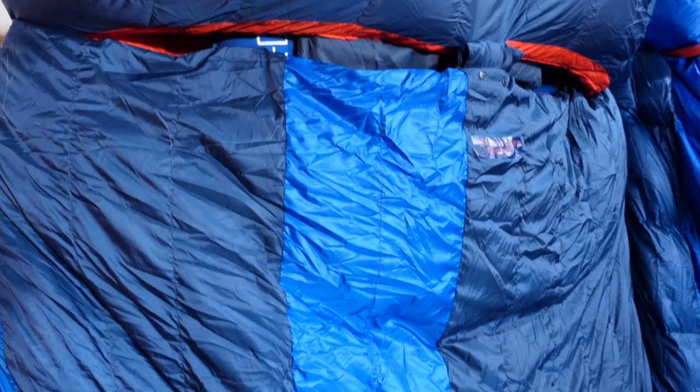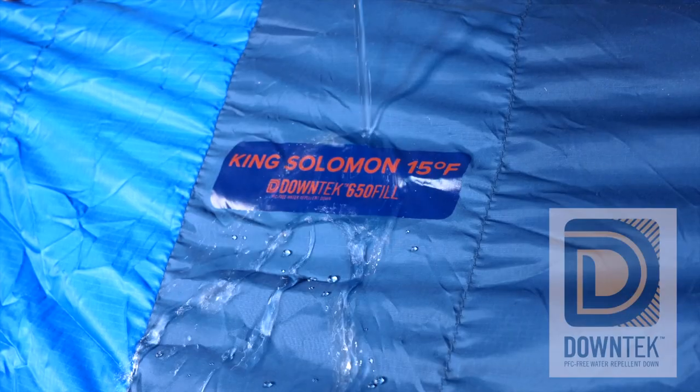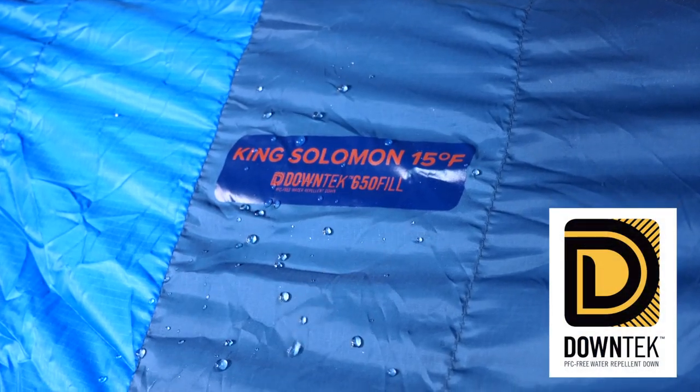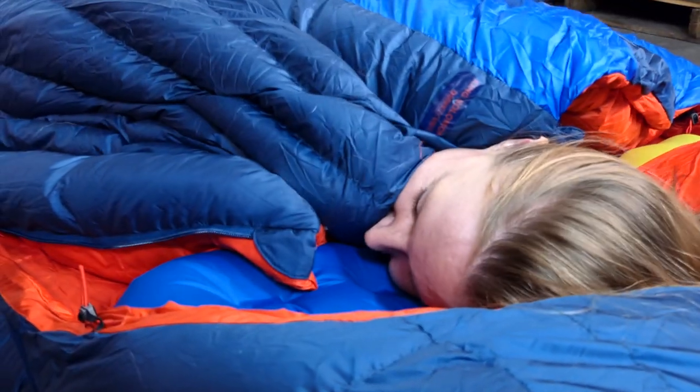The much improved King Solomon 15 and Sentinel 30 are insulated with 650 fill down tech, a water repellent down insulation that repels water while maintaining insulating properties and loft for a cozy warm sleep experience.